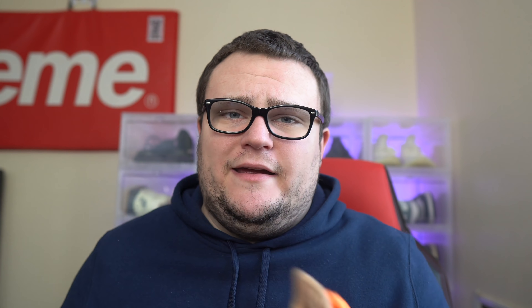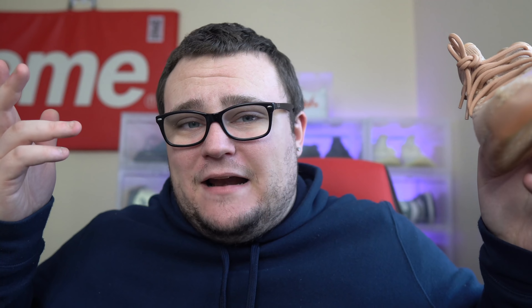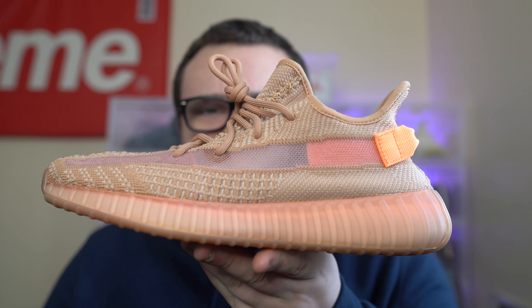They are going to sell out but there will be some decent resale. If you have capital, this would be a good Yeezy to hold on to. I think they're a clean Yeezy and in my opinion they might be better than the Earth and the Clay. They will be on foot sites, the Adidas app, the Yeezy Supply website, and Dick's Sporting Goods among others. Let me know — what do you guys think is the better shoe: the Clay, the Earth, or the new Sand Taupe?